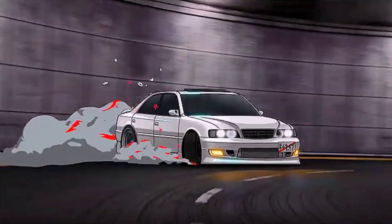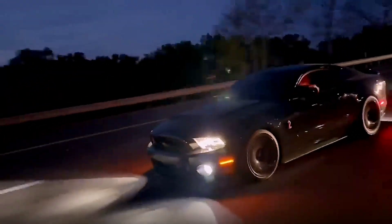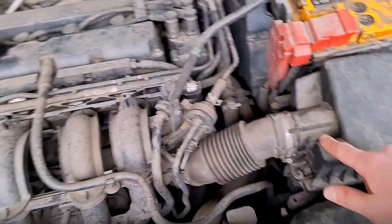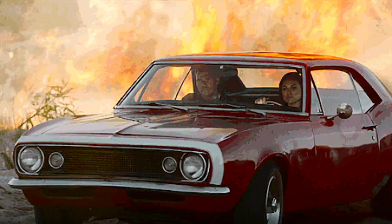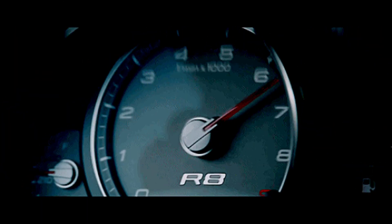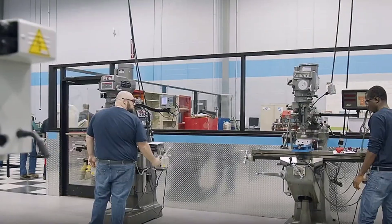And now I'm going to expose all 15 hidden signs that your MAF sensor is going bad. Not the basic ones everyone talks about, not the Google copy-paste list. I'm talking about deep internal clues — the stuff your ECU notices but never tells you, the signals your exhaust whispers, the way your engine idles nervously, or the reason your RPMs fluctuate. We'll dive into real symptoms from erratic shifts to stealthy fuel surges. And I'll also reveal bypass tricks your mechanic won't dare tell you, because if you knew them, you wouldn't need him.